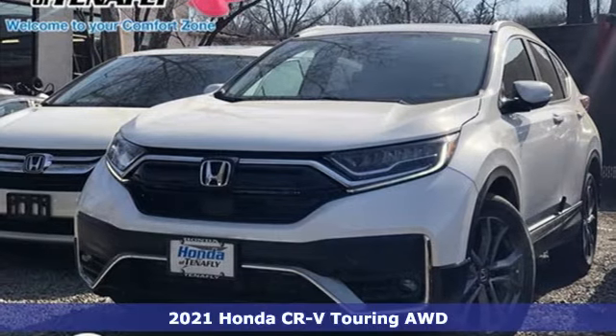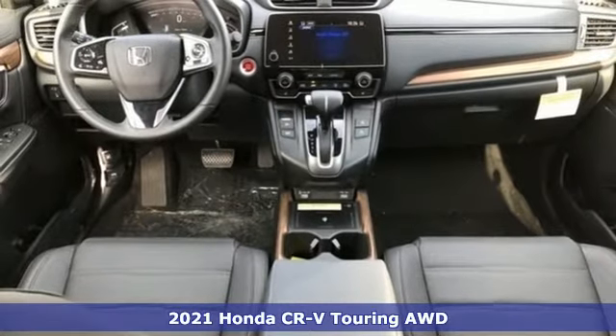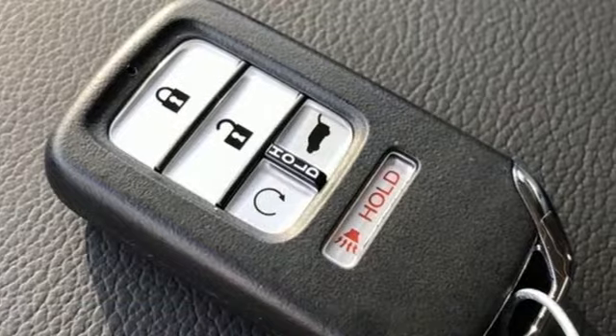It's a new 2021 Honda CR-V. Check out this CR-V's fuel efficiency numbers, safety measures and cargo capacity, and you'll be glad to drive it for the long haul.